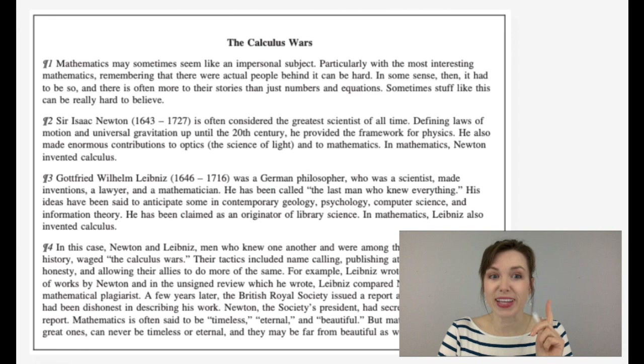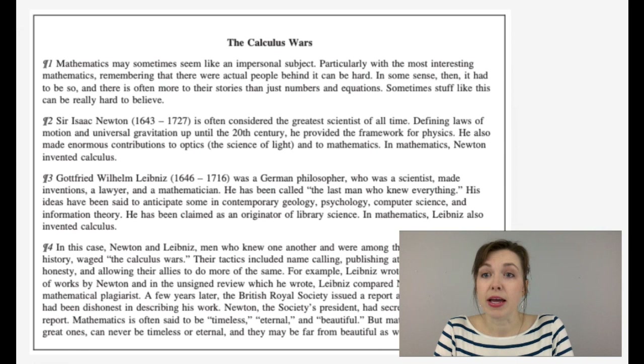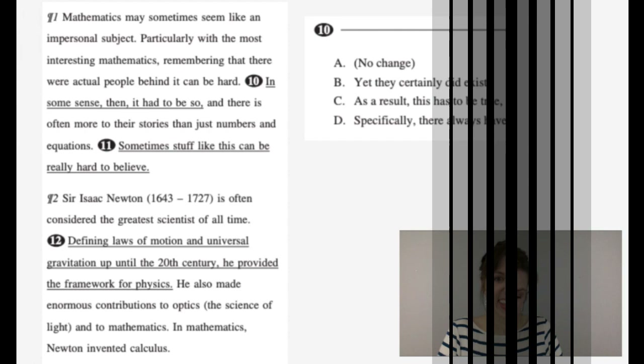Now we're moving on to an entirely new text. Let's survey it to see what's going on. 'The Calculus Wars.' Paragraph one: mathematics may seem like an impersonal subject. Two: Sir Isaac Newton is often considered the greatest scientist of all time. Three: Gottfried Wilhelm Leibniz was a German philosopher who was a scientist. And four: in the case of Newton and Leibniz, men who knew one another. So it must be some sort of conflict between Newton and Leibniz. Which one have you heard of? That tells you who won. Let's take a look at number ten.